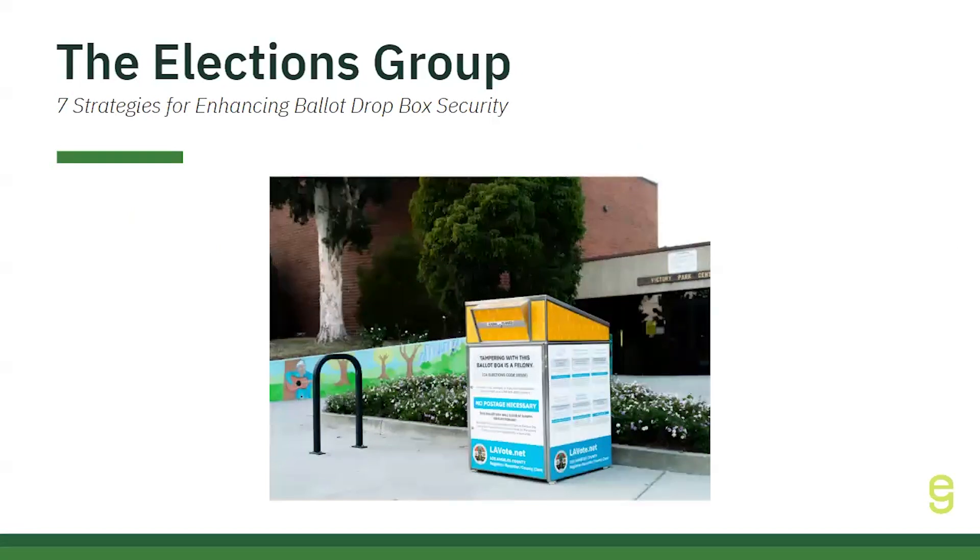First up, we have our seven strategies for enhancing ballot dropbox security. Enhancing ballot dropbox security is crucial for maintaining public confidence in elections and safeguarding the voting process. This guide from the Elections Group outlines seven key strategies to help election administrators ensure the integrity and safety of dropboxes. These strategies include robust physical security measures, comprehensive monitoring, and well-trained ballot collection teams, all aimed at preventing tampering and other security threats.